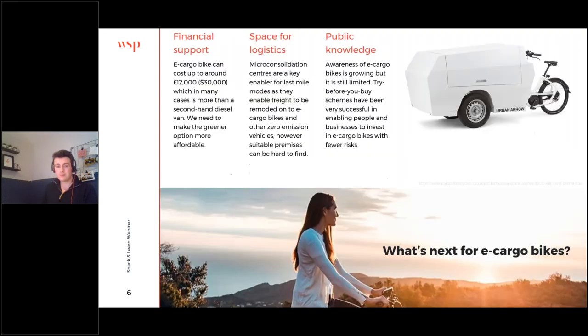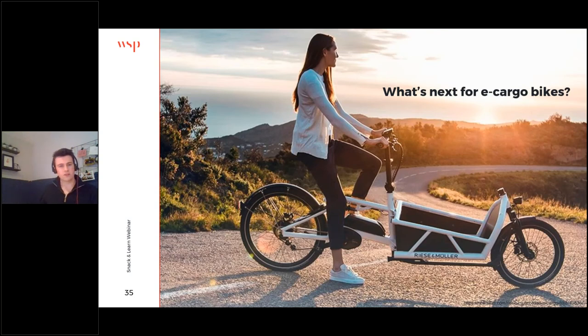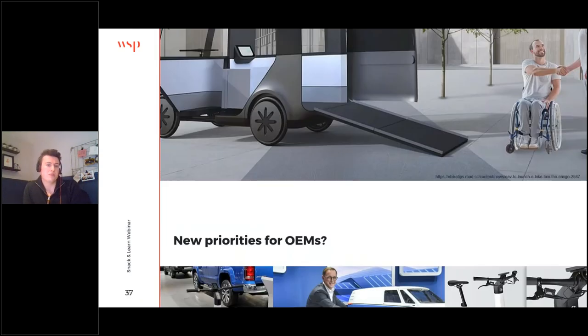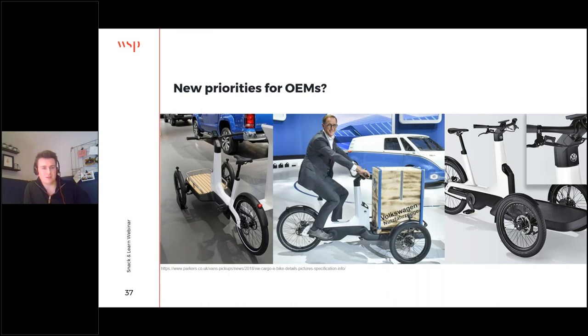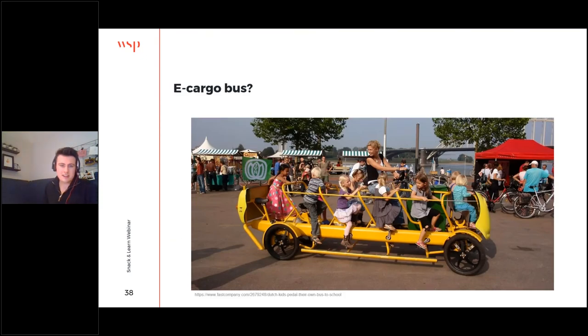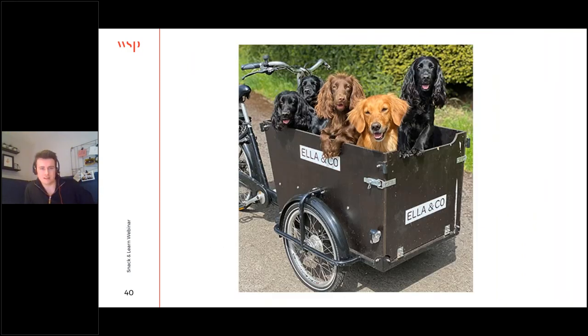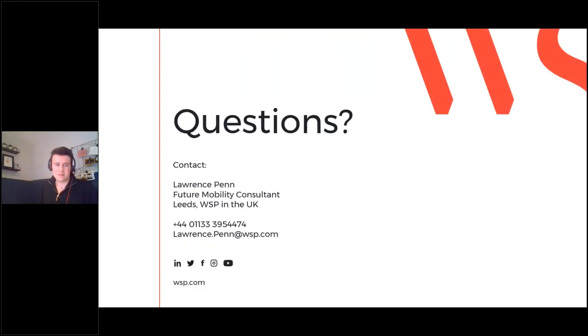Before wrapping up, let's look to the future and what might be next for e-cargo bikes — some admittedly a little sillier than others. Perhaps reinventing the rickshaw: here we have an Eve cargo bike reconfigured to carry people with mobility needs. Volkswagen has also entered the market, clearly recognising an opportunity in micro-mobility. Maybe an e-cargo bus — mass transit via e-cargo bike, why not? There are also heavy goods cycles, raising the question of when does an e-cargo bike stop being an e-cargo bike — how large can they get? A regulatory question for the future. And of course, my favourite application: dog transportation.